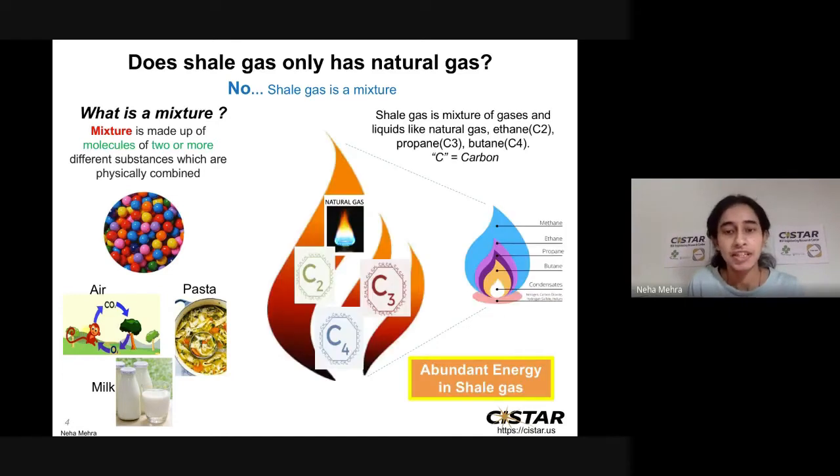Shale gas is basically a mixture of natural gas and some other types of gases and liquids, which we call ethane, propane, and butane. We can also write them as C2, C3, C4, depending upon the number of carbons in ethane, propane, and butane respectively. Because of all these gases present within the shale gas, shale gas is an abundant source of energy, like natural gas.